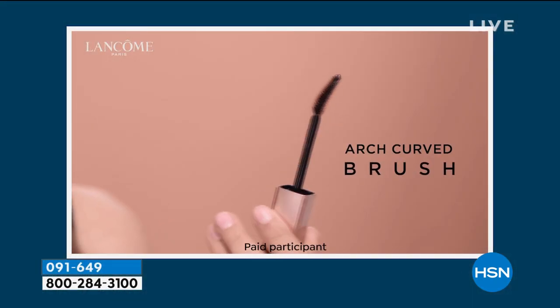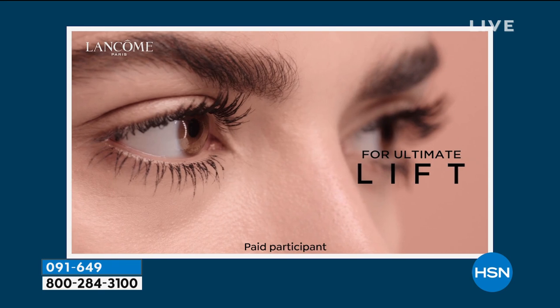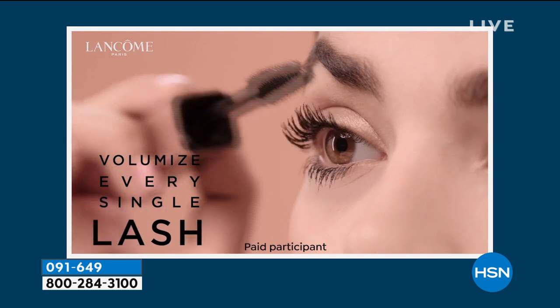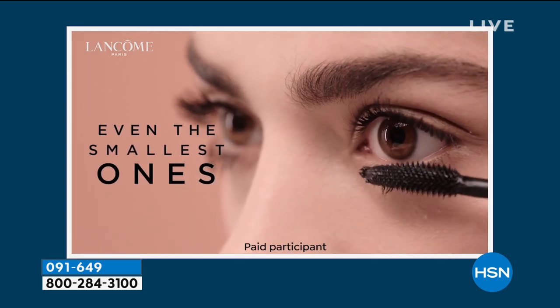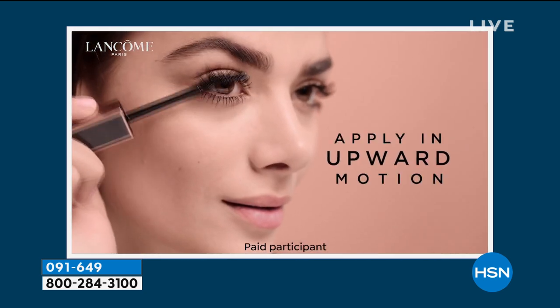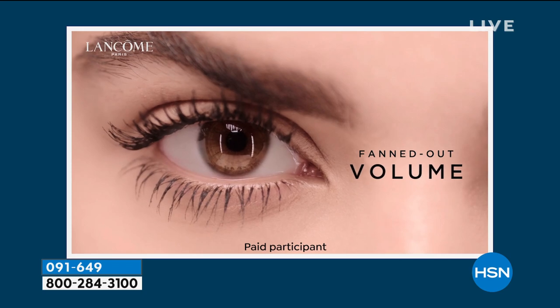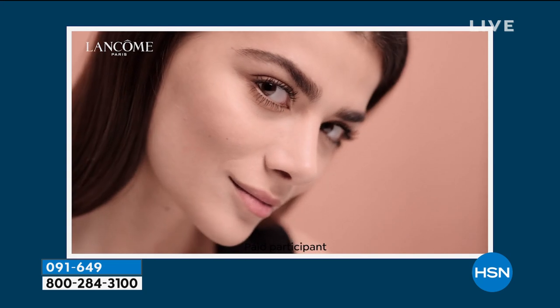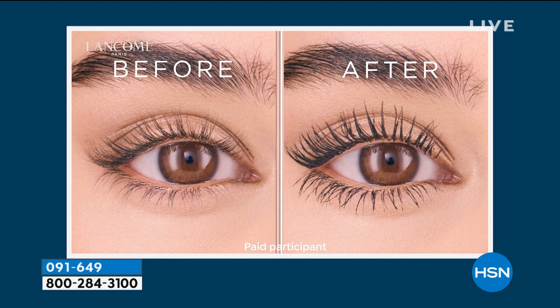It's not heavy, not gonna smudge, not gonna flake. You don't need to touch up on this. This is great for everyday lashes — these are feather light. They don't make your eyes look heavy. Every lash is defined, every lash looks lengthened, but it doesn't look clumpy and it doesn't look fake.